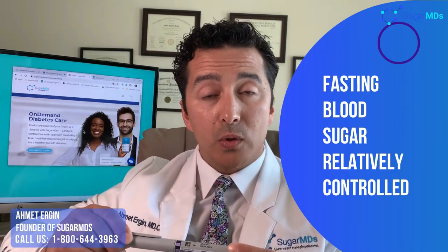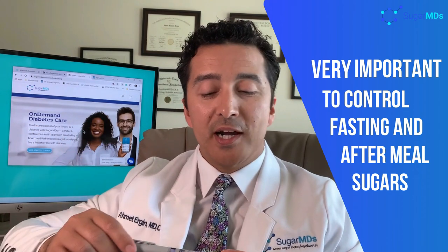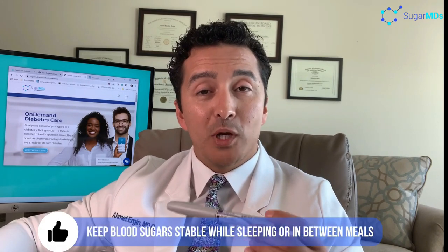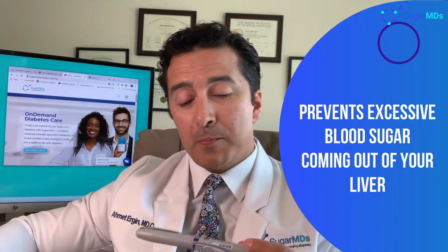Our goal is to keep your fasting blood sugars relatively controlled because that's one of the important factors when you have diabetes. You have to control your fasting blood sugars and you have to control your blood sugars after meals. Now Lantus does not really help blood sugar control after you eat. It helps to keep your blood sugar at bay especially when you are sleeping or in between meals, to prevent excessive blood sugar coming out of your liver.